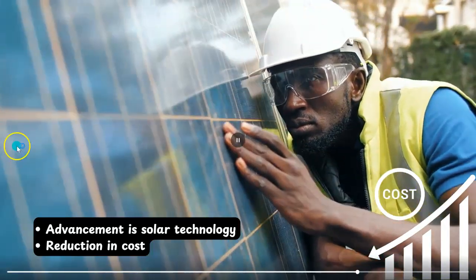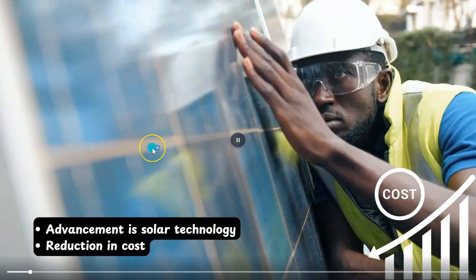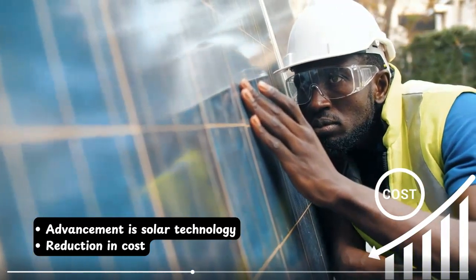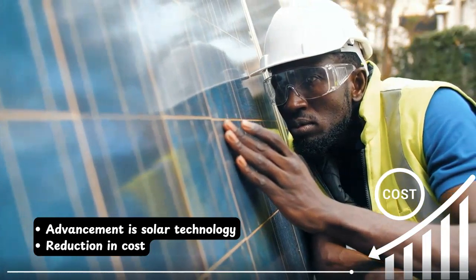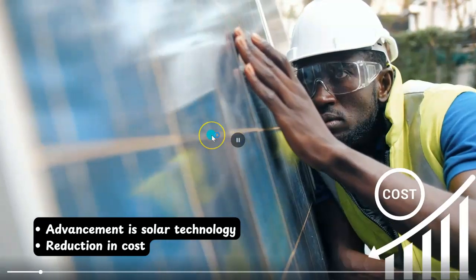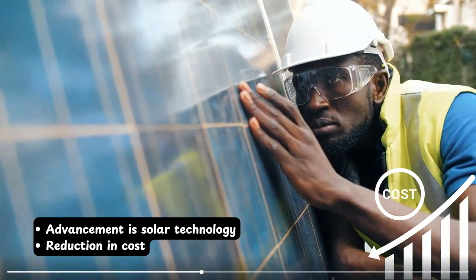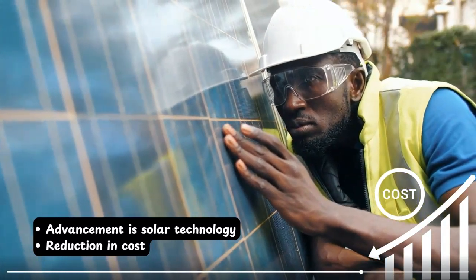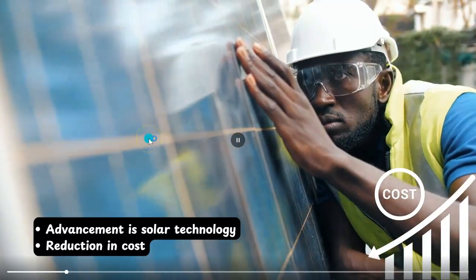Solar PV technology has advanced very much. If I talk about solar photovoltaic technology in the last decade, it has improved greatly. Ten years back, you could find solar panels having efficiency of maximum 12 to 13 percent, but nowadays you can find solar panels having efficiency of over 20 to 43 percent.